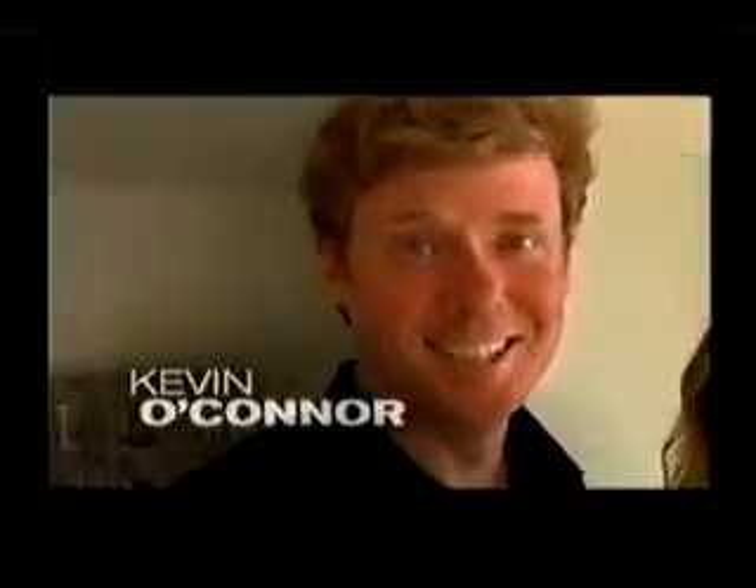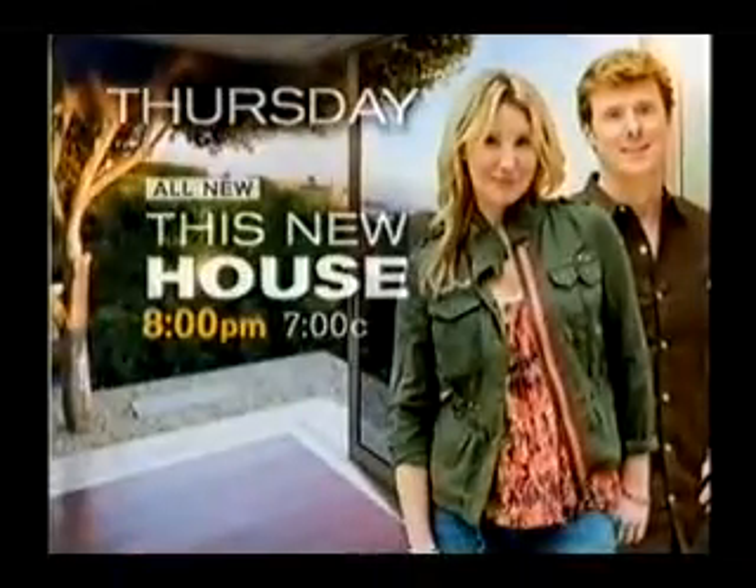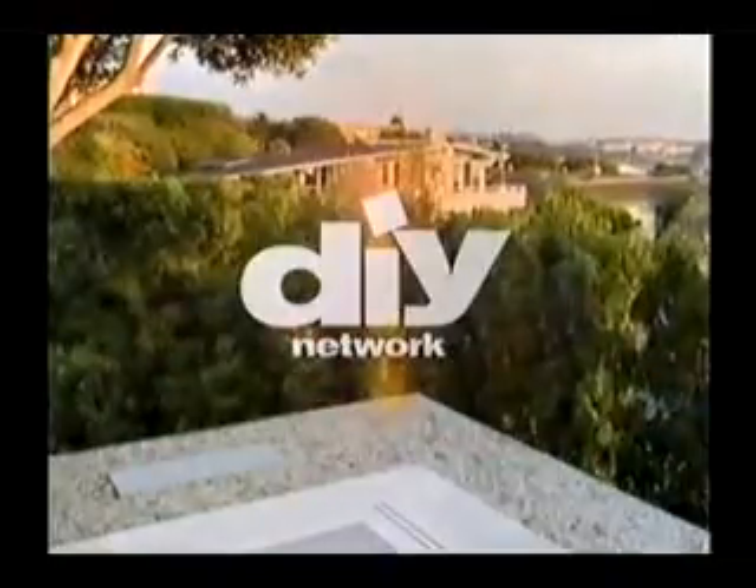From the creators of This Old House comes This New House with Kevin O'Connor and licensed contractor Amy Matthews. If you've got plans to build or improve, check out This New House first. Watch our all-new series, This New House, Thursday at 8, only on DIY Network.